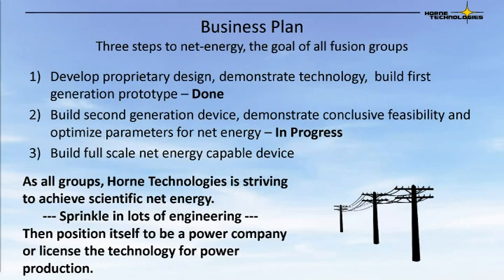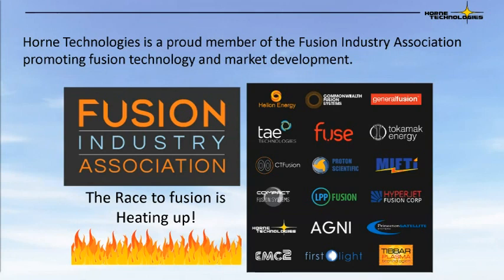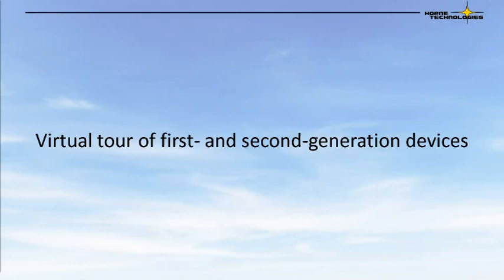Horne Technologies has a three-step business plan: first, developing proprietary technology to adopt this device and superconductors and develop a first generation prototype — we have already completed that. Second is to develop a second generation device demonstrating feasibility, scalability, and to optimize parameters for a possible net energy device. Third, a full-scale net energy capable device where we would eventually reach break even. From there, we would position ourselves to be a power company or license the technology for power production. Horne Technologies is now proud to be a member of the Fusion Industry Association, promoting fusion technology and market development nationwide. The race to fusion is heating up and it's an exciting time for everyone involved.